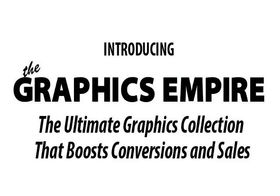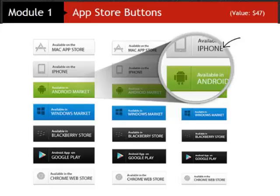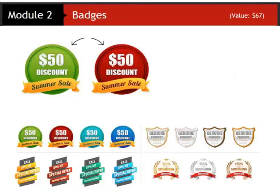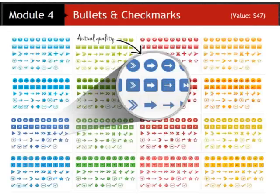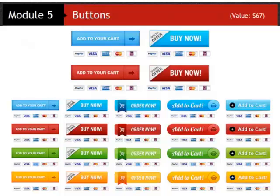Here's what you're going to receive in this Graphics Fire Sale package today. You're getting app store buttons for all the major app stores in a variety of colors and sizes. Badges — whether it's a genuine product, a discount, or some sort of certification, nothing says it better than a high quality badge, and these are proven to boost conversions. Banners — we're including the perfect variety of sizes so you can use them for any product on any website. Bullets and check marks — a huge selection of colors and styles to power up your website and make it pop.